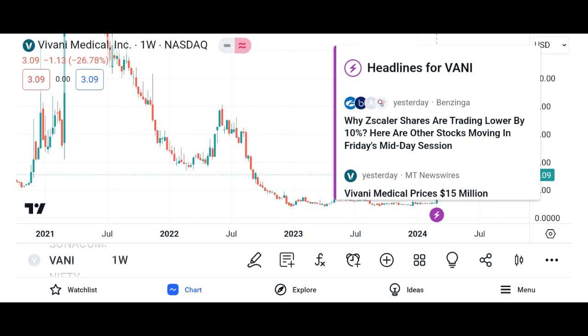Industry trends: consider the broader industry trends and market dynamics that could impact Vani Corporation's future growth and performance. Competitive position: analyze Vani Corporation's competitive position within its industry, including its market share, product offerings, and competitive advantages. Management team: assess the quality and track record of Vani Corporation's management team in executing its business strategy and creating value for shareholders.